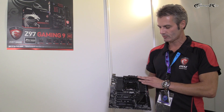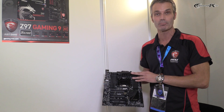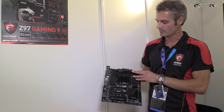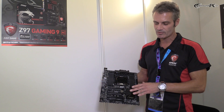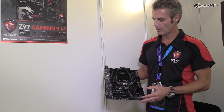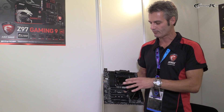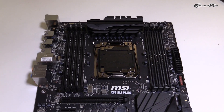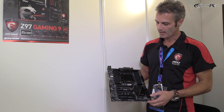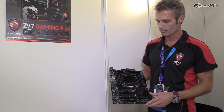Here you see our first product called the X99-S SLI+. This is the kind of standard board from the high-end segment where we will have four different boards. The SLI Plus sticks out due to the nice black color, so really straightforward. We have a lot of nice features here. First of all, what you see here is a big socket area, so we have a lot of space here for big coolers, which you also need if you want to do some overclocking.